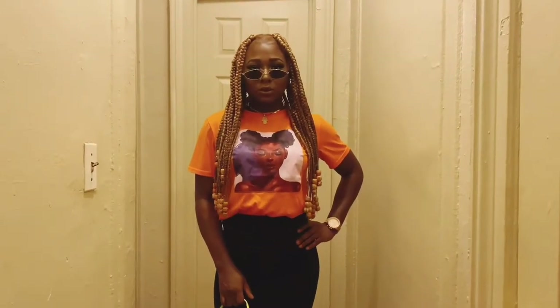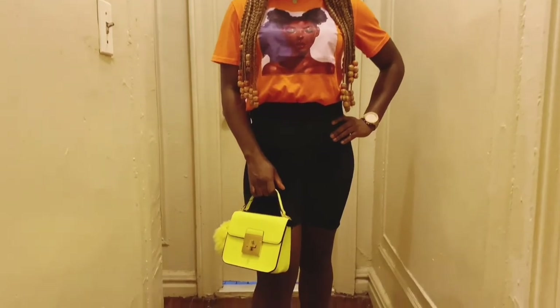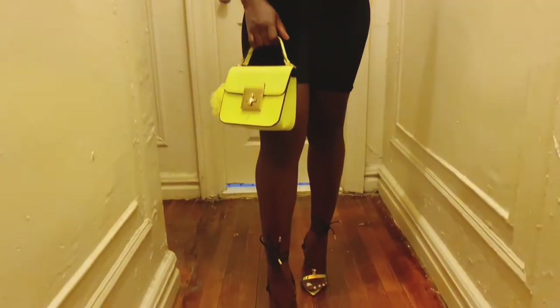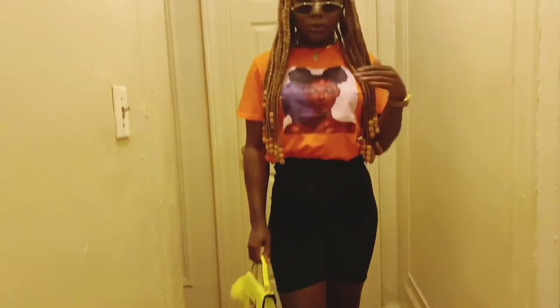Outfit number 1, I am styling the glasses and the top which are both from Shein. I paired those with biker shorts which are from Pretty Little Things. The bag is from Aldo's, the shoes are from Lola Shoe Tee, and I love how simple this outfit is but it's still a statement piece. You can dress it down by wearing sneakers and calling it a day.